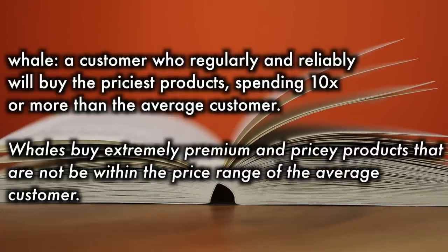Before I continue, I think it best to bring up the concept of whales in regards to both the sales industry and, more specifically, the collectibles and gaming industry that Magic the Gathering is a part of. A whale is a customer who regularly and reliably will buy the priciest of products, spending 10 times or more than the average customer. Whales will buy extremely premium and pricey products that simply are not within the price range of the average customer. So whales are customers with the disposable income to spend thousands compared to the hundreds or even tens of dollars that the average customer can spend. Making a product that is not for everyone, but rather for whales specifically, is an actual business practice.